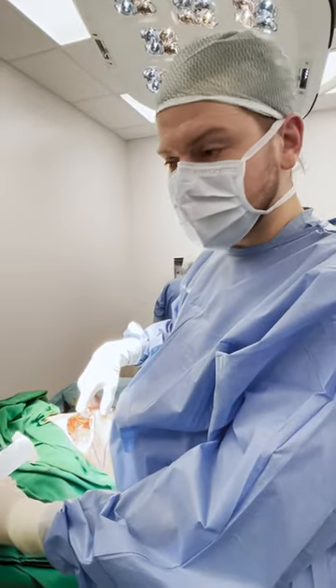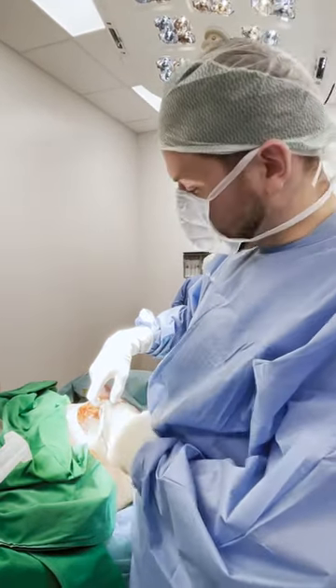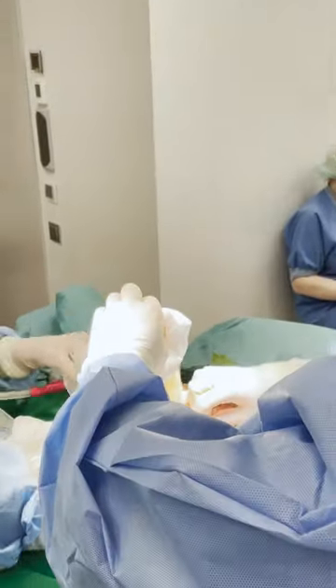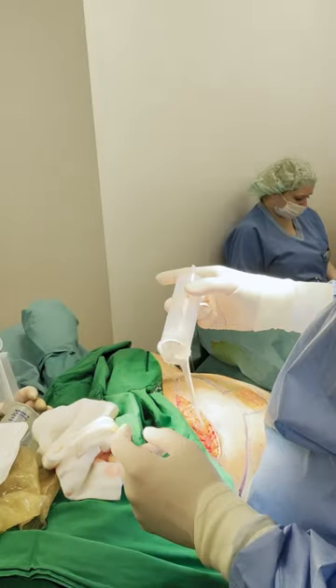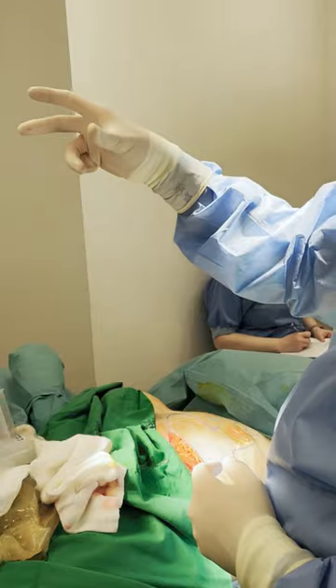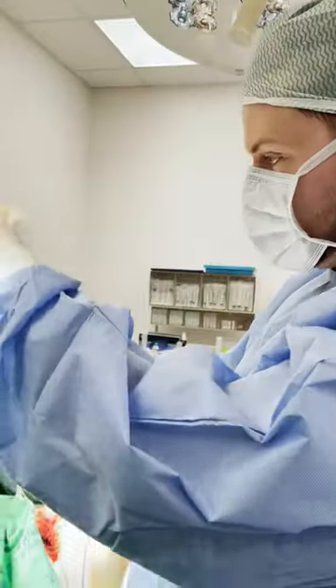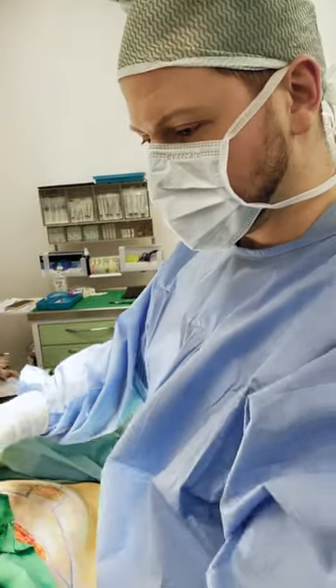Now what we'll be doing is sucking out the silicone. You can see that once we open the implant pocket, silicone began to pour out. Now we'll be sucking it away. This is free silicone — bad implants. A lot of silicone inside. I'll try to clean the pocket and we get more and more and more.